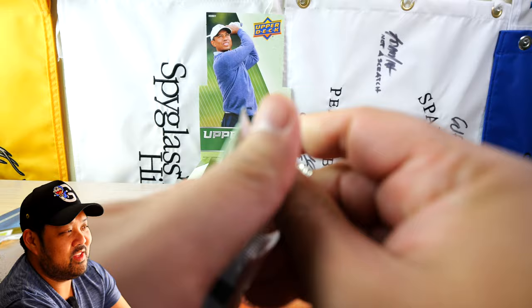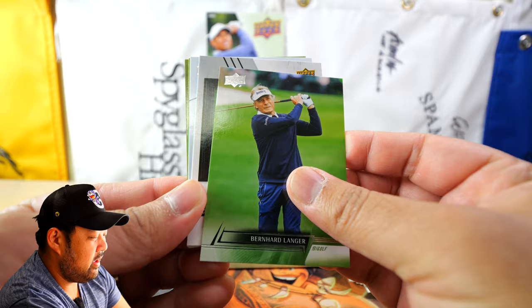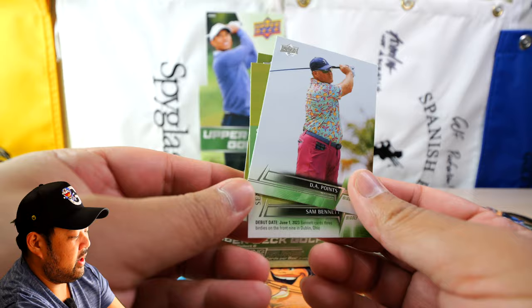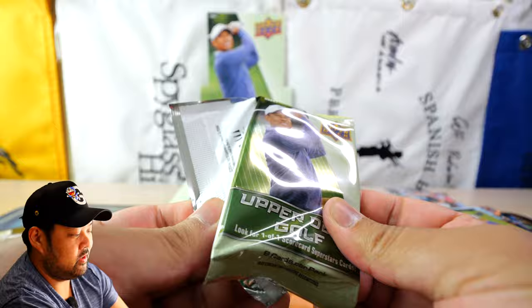Ryan Fox, Justin Thomas, Seamus Power, Bernard Langer, and then another insert — Upper Deck Gallery, one in every 13 packs, so maybe a couple per hobby box. Freddie Couples — that's awesome — not numbered. A lot of these inserts do have numbering and parallels but I've yet to see a numbered card. DA Points, Sam Bennett, Garrick Higgo. Getting a little concerning — not a single numbered card yet, but still a lot of packs to go.